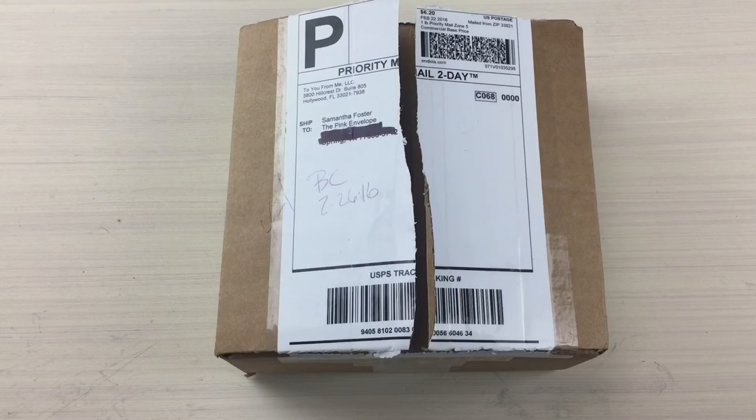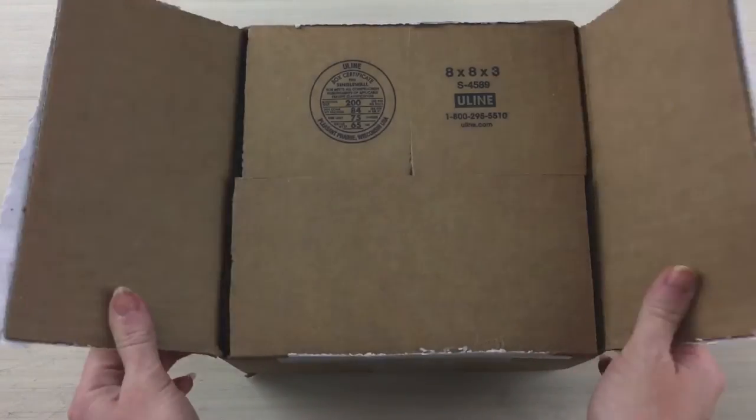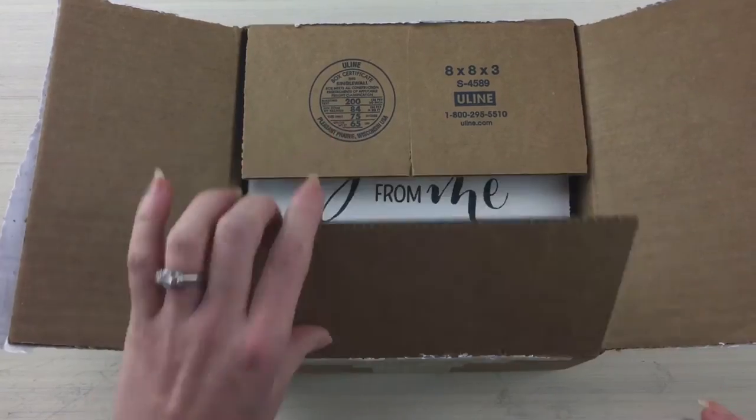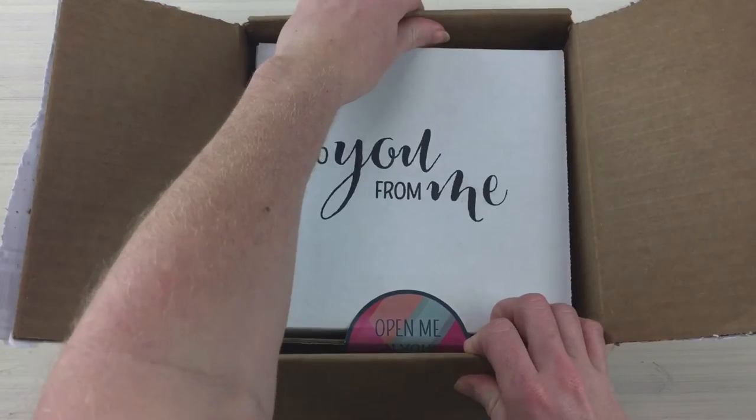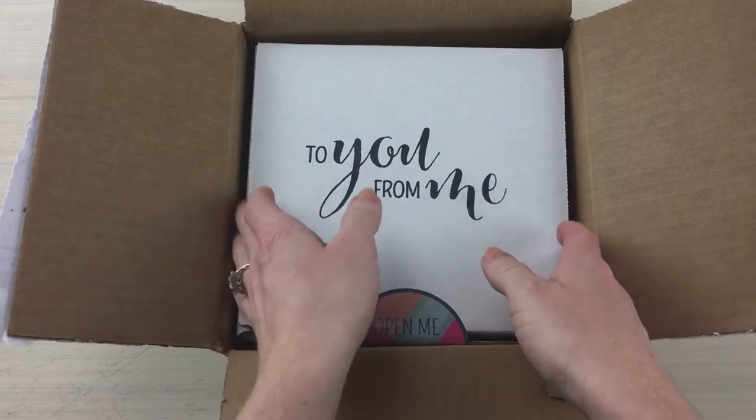Hey guys, welcome back to the Pink Envelope! Today we are unboxing something pretty fun — it's called 'To You From Me' and it is a birthday subscription box. They send six to seven birthday surprises, curated gifts by their gurus, that include sweets, surprise gifts, festive party items, and a greeting card. Every box has a minimum of a $30 value. My only feedback at this point would be the outside box doesn't show too much, but the inside box is completely adorable.